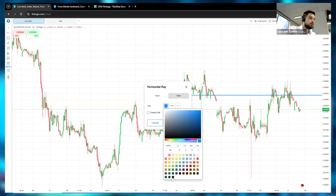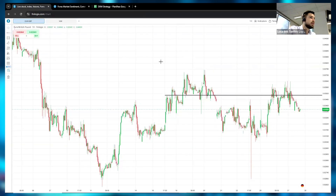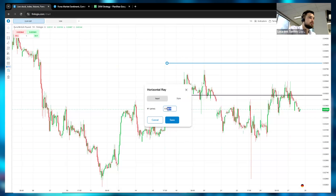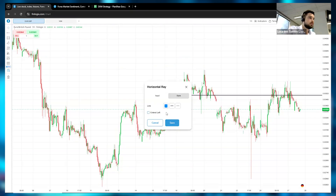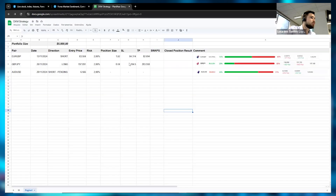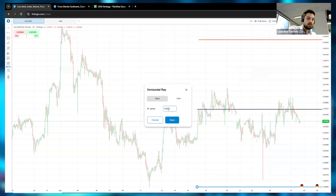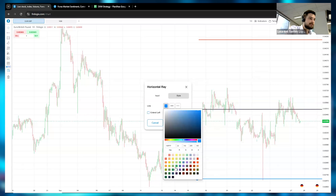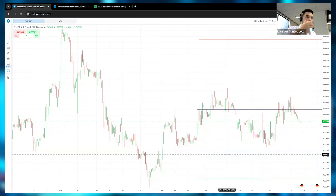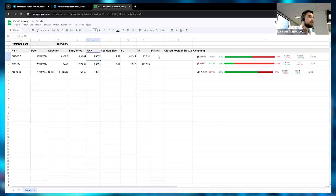Entry at 83504 in black. Stop loss was at 84314, marked in red — that's very far from where we ended up. Take profit was at 82669, marked in green. So take profit on this trade — very good, we hit it.